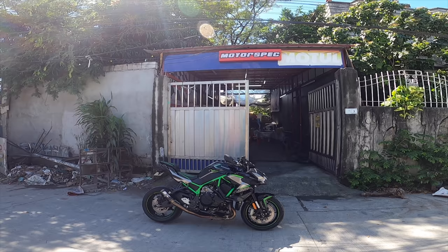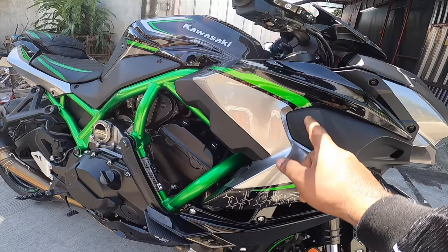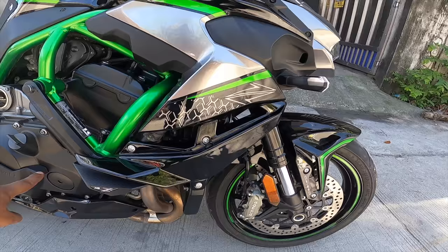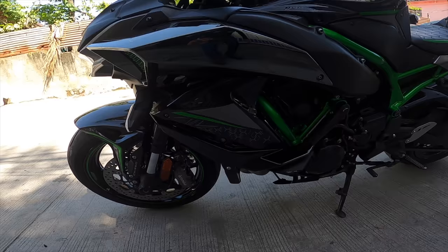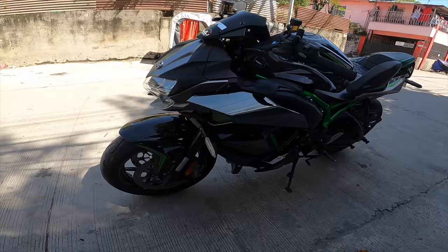Motor Spec did the installation and the paint. They matched the paint to the body. The fairings and sliders came from Top Blocks — made specifically for the ZS2. It was very ugly before because everything was open. Now you can see it's totally covered on all sides. The radiator was exposed before — now it looks nice.